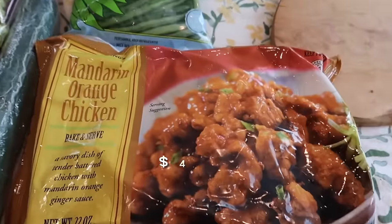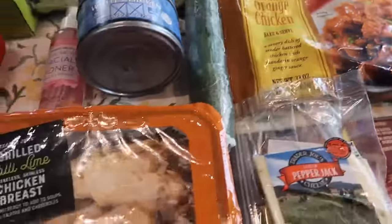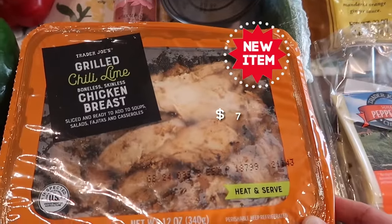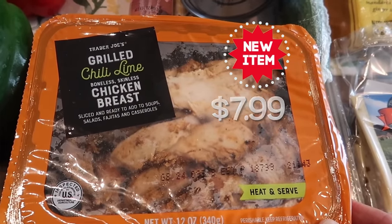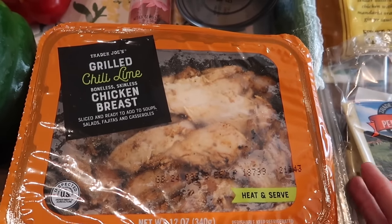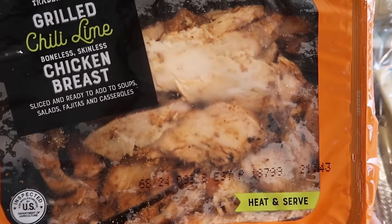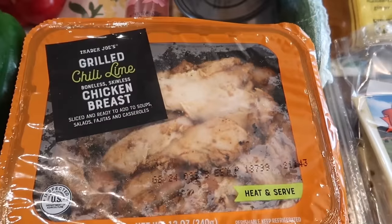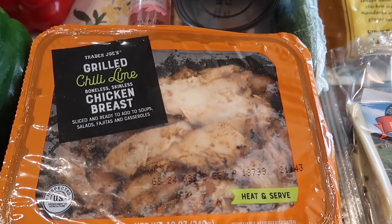For an easy dinner, we grabbed the mandarin orange chicken — one of our favorites. And then we've got a brand new item that looks really good: the grilled chili lime chicken breast. This is sliced and ready to use — you can use it on fajitas, casseroles, salads, all that good stuff. The girl at the checkout said they tried this yesterday in the store and she said it was really good, so I'm excited for it.